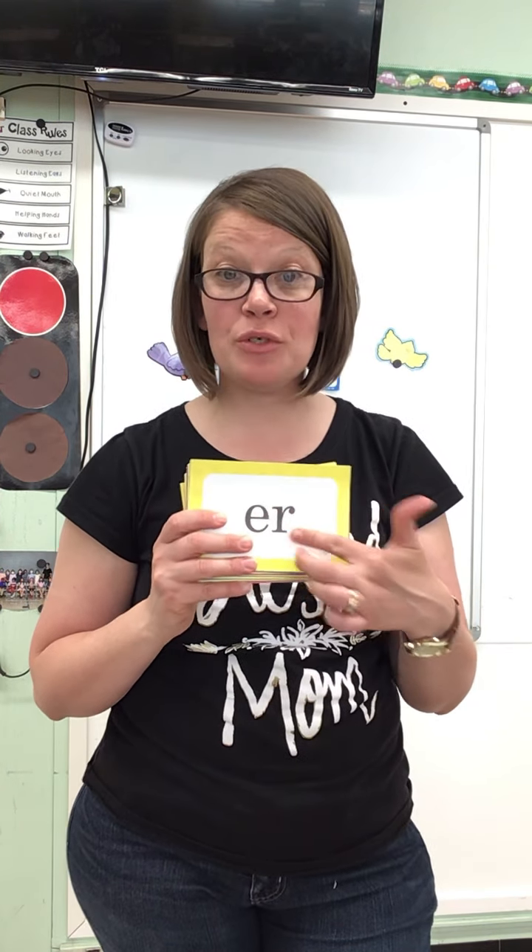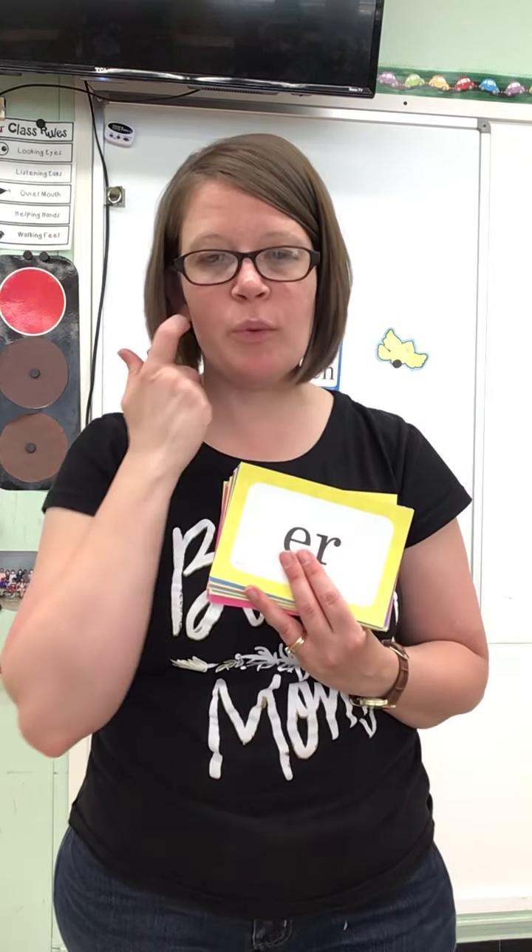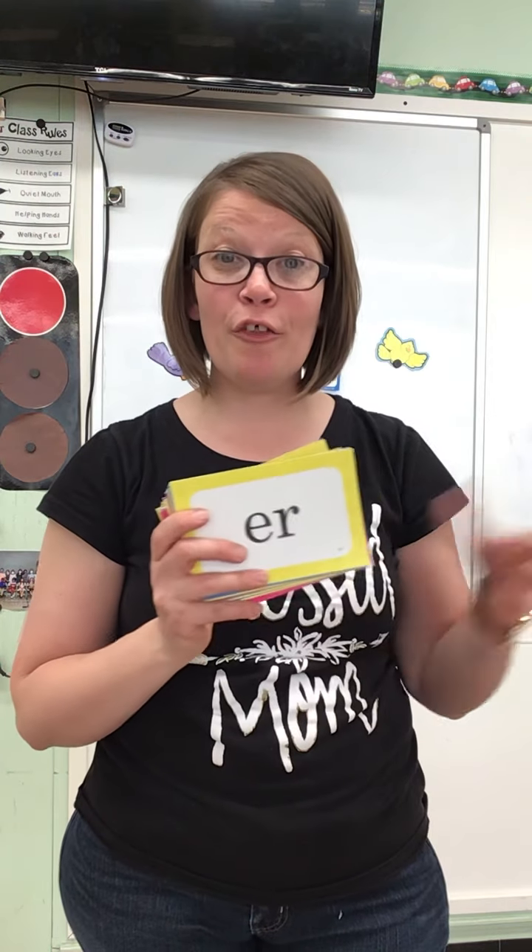Hello class, time for phonics. All right, we're gonna start with a game. I put one minute on my timer. I'm gonna show you a special sound. You tell me the special sound, the clue word that goes with it, and I won't have you spell it just so that you can see how many you can get in a minute. So you keep score. You got a pen or something to write it down, or maybe another family member can count for you. Ready, set, go.